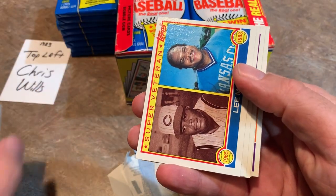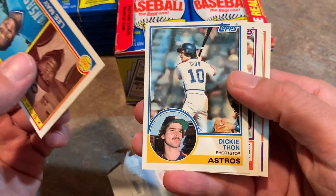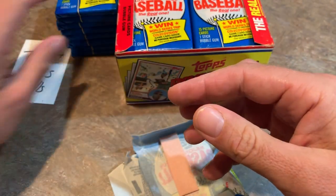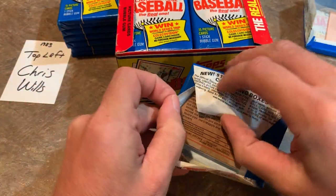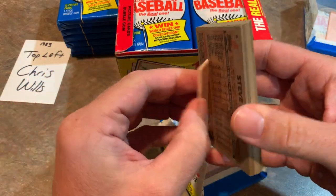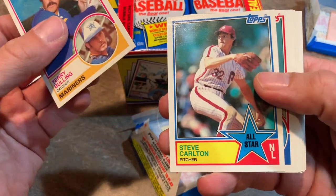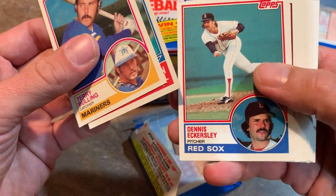Here's a super veteran card of Lee May, Dickie Thon, and Chet Lemon. Brad Mills from the Expos. Pack number two - Brad Mills and Terry Francona go way back to the Expos days, no wonder Mills is Francona's bench coach. Second pack we've got Steve Carlton, Hall of Famer - that's a nice one. Dennis Eckersley, another Hall of Famer.